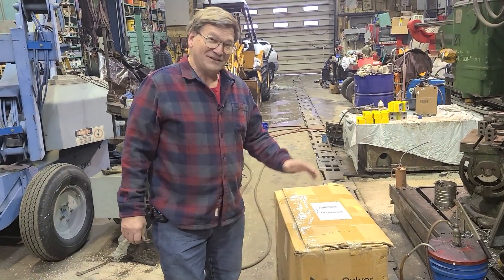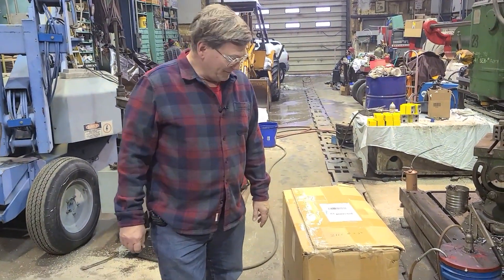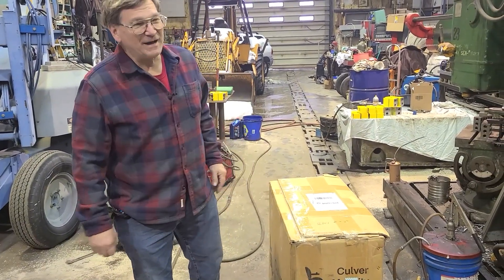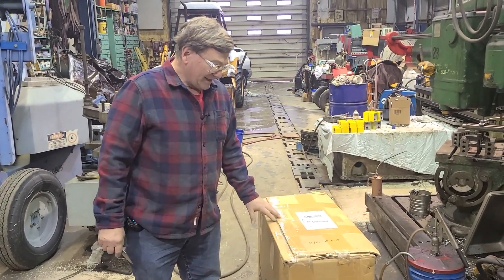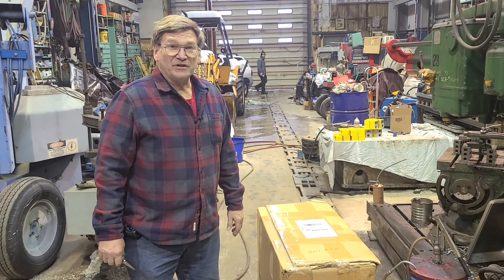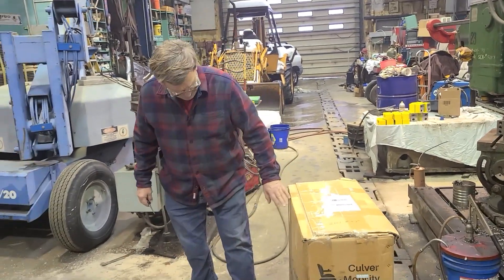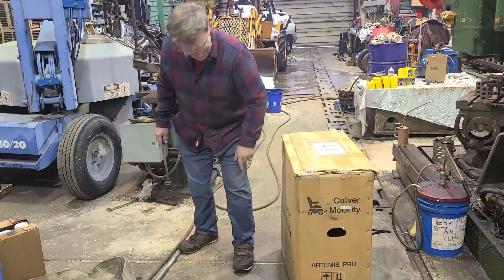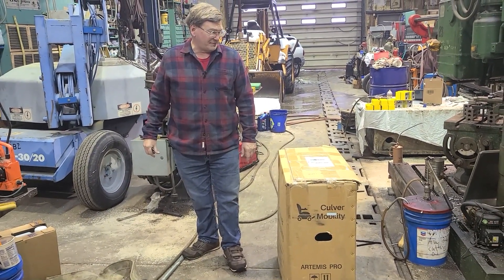We didn't contact Vivor. A friend of mine in an old folks place can use a powered wheelchair, so I bought one on her money — I'm taking care of her finances. This came from Culver Mobility. It was $688 delivered to Fairbanks, Alaska.